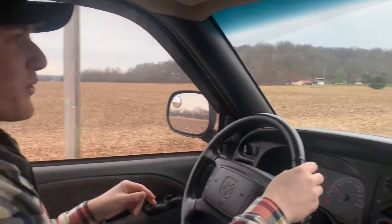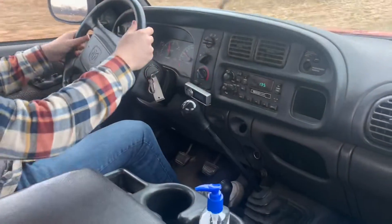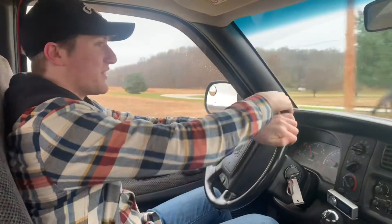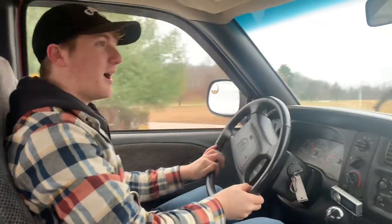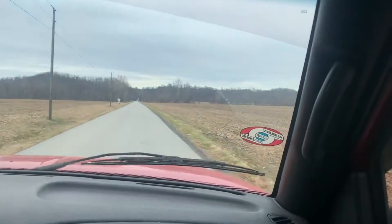Alright, we're in a Dodge Ram 2500 24-valve Cummins and she's a manual. This thing is pretty cool — it seems like you live in second gear for the most part. She's pretty torquey — give her the beans right here.